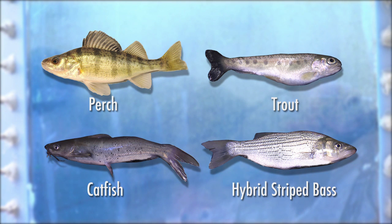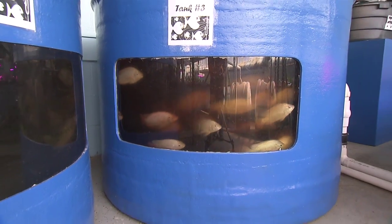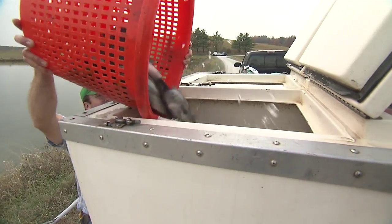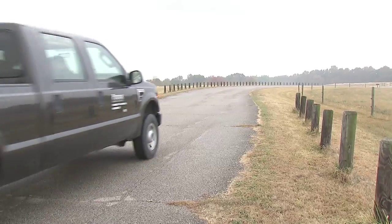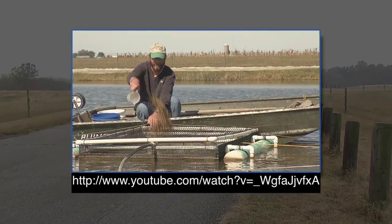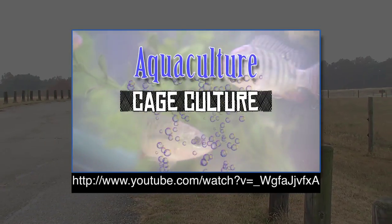Each species of fish is going to have their own set of guidelines for proper feed amounts. Harvesting the fish will be determined by the individual species' growth cycle. Be sure to practice proper fish handling in the harvesting and transportation of the fish to the market. For additional guidance, watch this online video or contact your local county extension office.